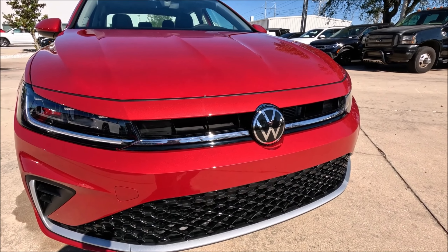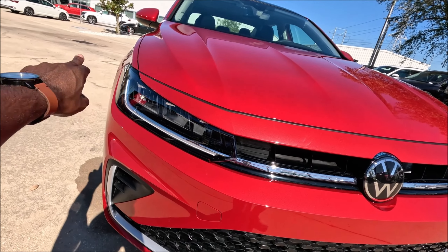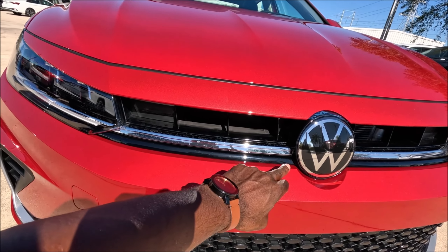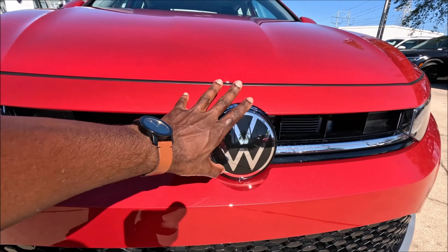Big shout out to Volkswagen Brandon for letting me take a spin around this 1.5T SE in King's Red Metallic. If you guys want this model or any other model in their lineup, make sure you check the link in the description for their website and phone number — give them a call and get one of these beautiful cars in your driveway today.